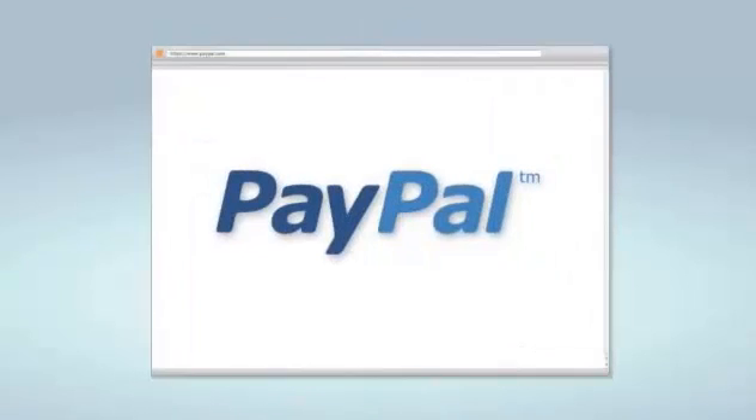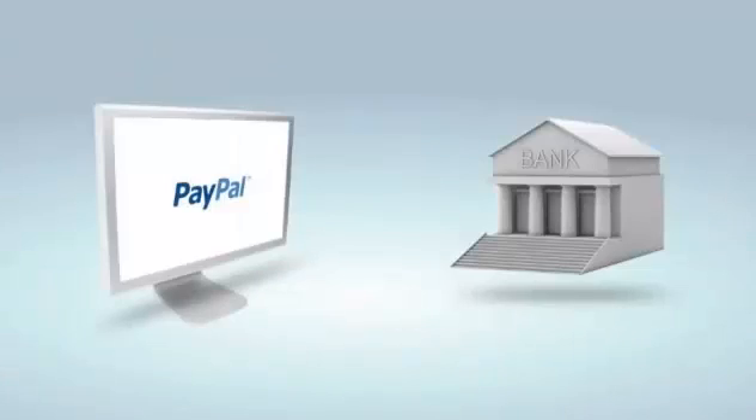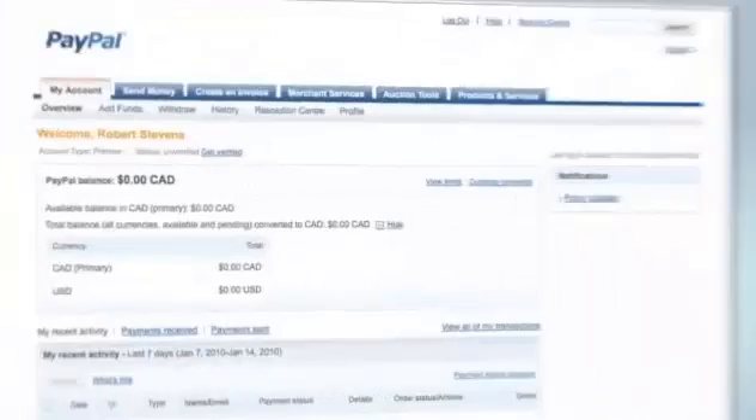After you link your bank account, PayPal will send two small deposits — each under a dollar — to your bank account. Once you check for these deposits in your bank statement, log back into your PayPal account.